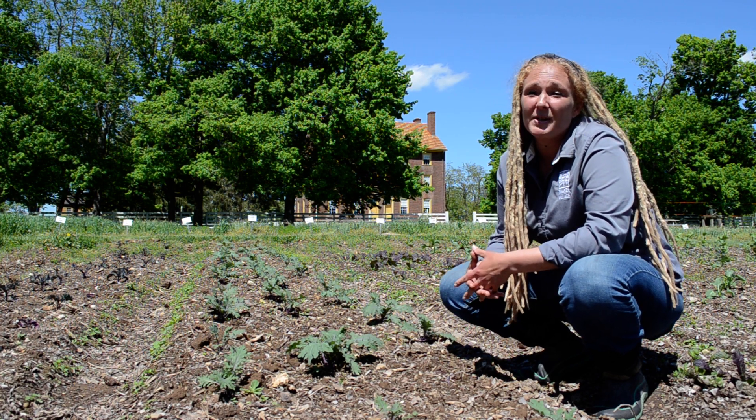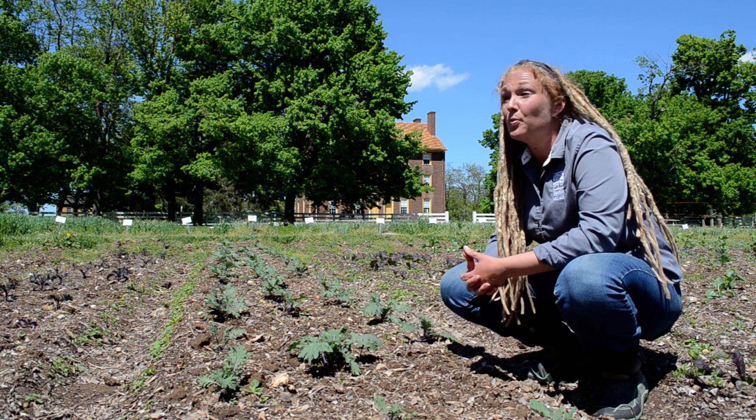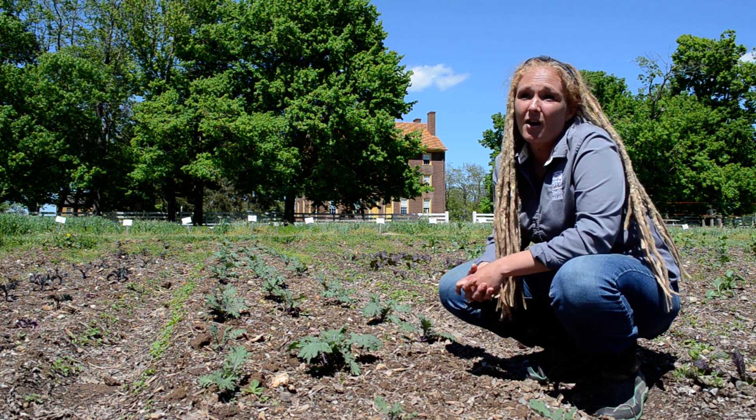We take a holistic management approach as we integrate our livestock into our growing operation. Every animal here has a job, whether that's weeding, fertilizing, or turning our compost for us.